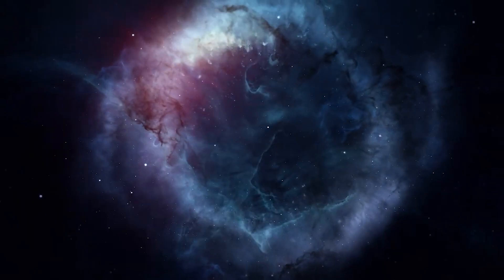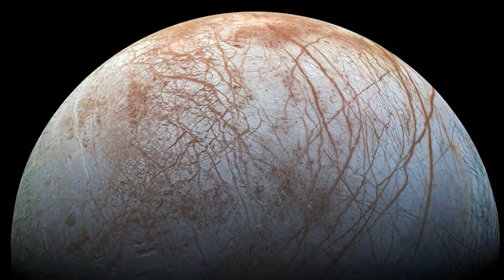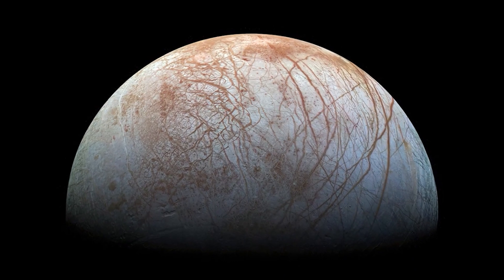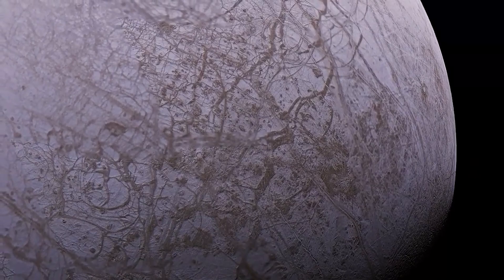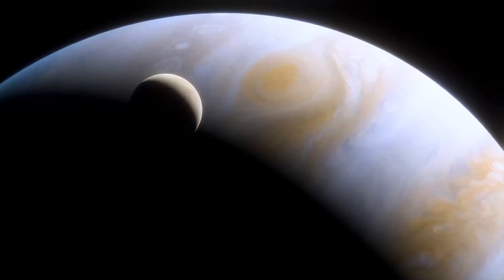Investigating Europa's potential for life poses numerous technical and logistical challenges, including designing spacecraft capable of surviving the intense radiation environment around Jupiter and accessing the subsurface ocean beneath the thick ice crust.